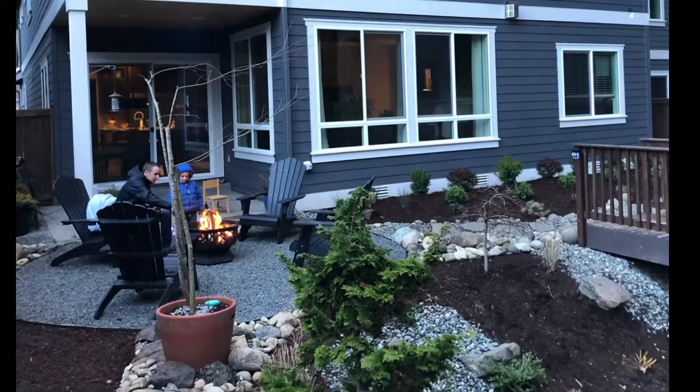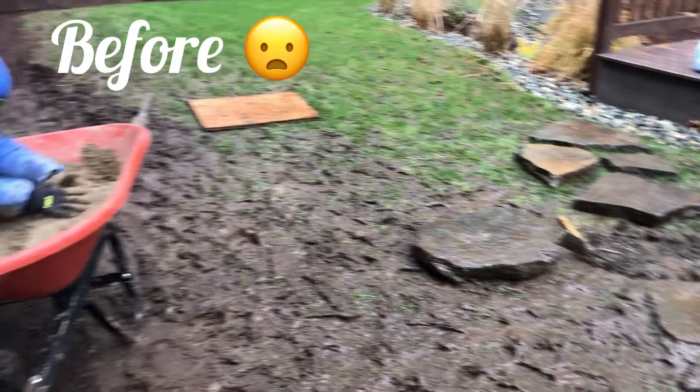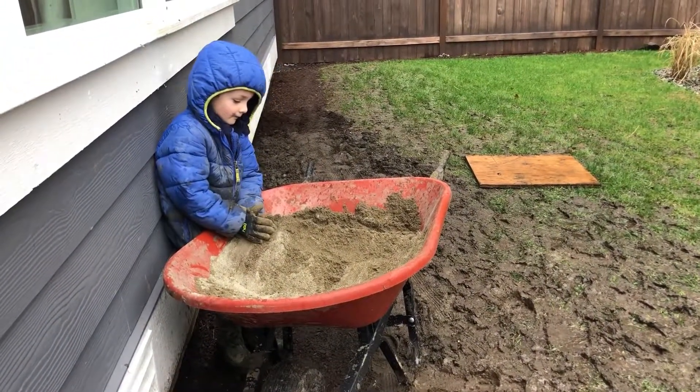We used the fire pit a lot, even in the winter. This is what the area looked like before — grass never wanted to grow here because there was not enough sun.